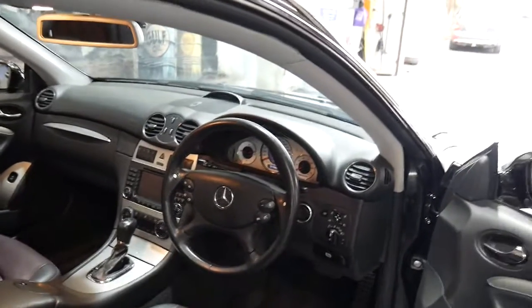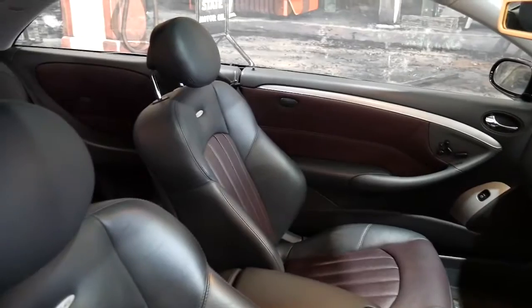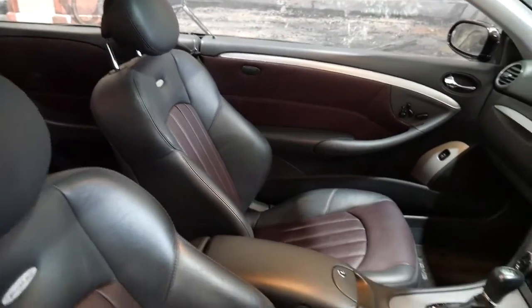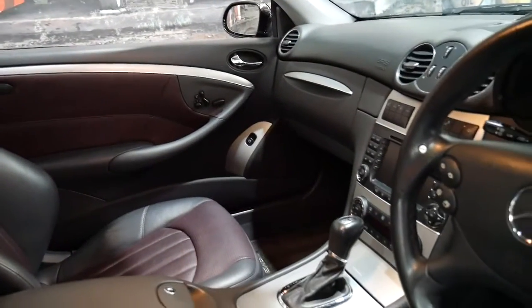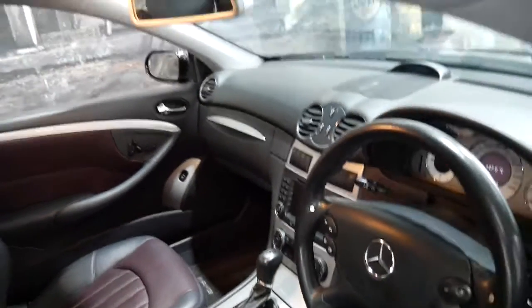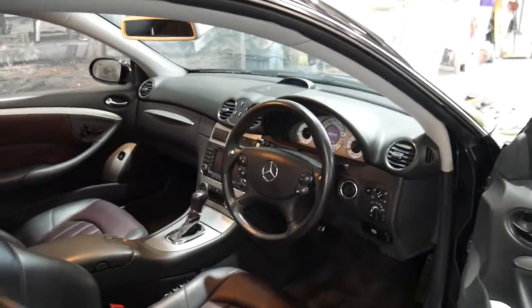It's got push-button start. It comes in metallic black with two-tone black and red leather interior. There's a plane flying over — we're only 20 minutes from Sydney Airport. It's got two keys.